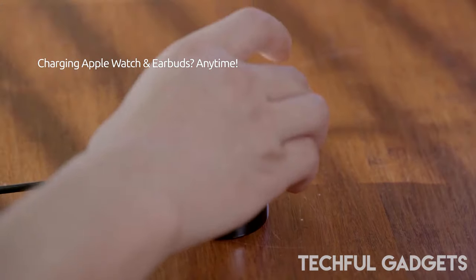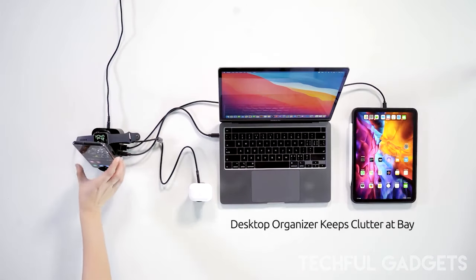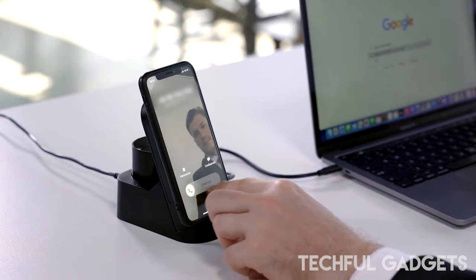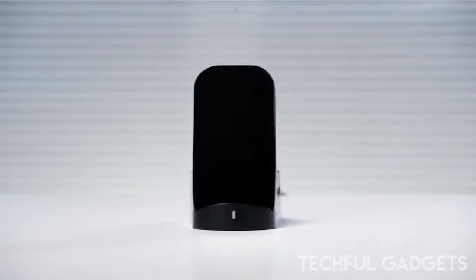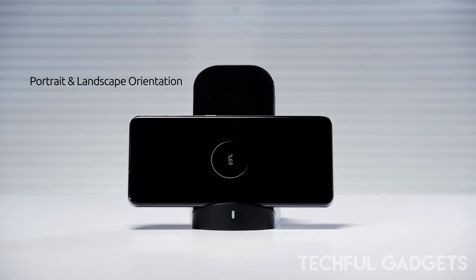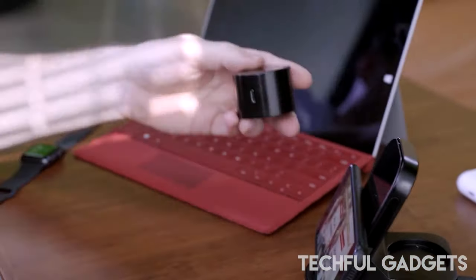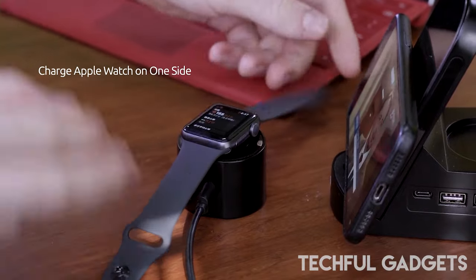Aim Charge 2's auto-align function ensures seamless alignment of your devices for effortless charging. It now boasts a double-sided removable and portable wireless charging bar, allowing you to charge multiple devices simultaneously with ease. With extended charging ports, you can now power up laptops and other devices alongside your smartphones and tablets, streamlining your charging process like never before.